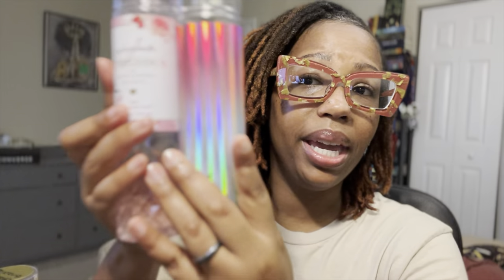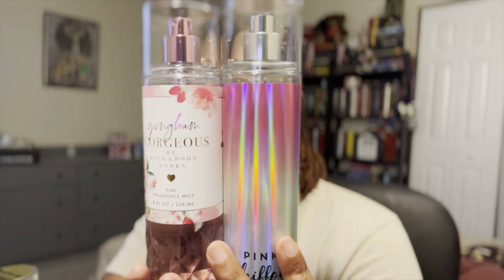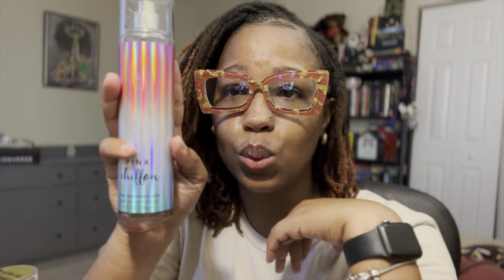Lastly, I want to compare it to Pink Chiffon, more so for the color similarity. Pink Chiffon's notes are sparkling red pear, jasmine petals, tiara flower, vanilla orchid, and chiffon musk. Pink Chiffon is a juicy sweet red pear, while Gingham Gorgeous is a soft floral strawberry — two separate scents. I love Pink Chiffon; I picked it up at last summer's SAS and I'll probably do a video on it sometime because it doesn't get its flowers.